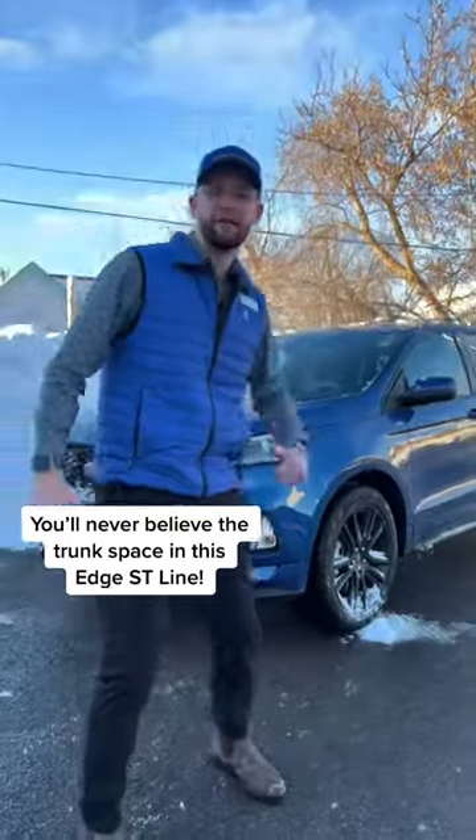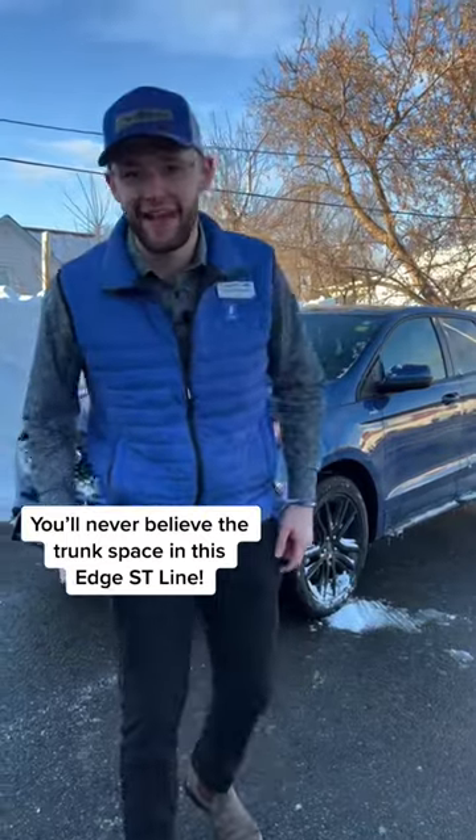Hey folks, Karen here at Langsbetter. Right behind me we got a 2022 ST-Line Edge. Let me show you.